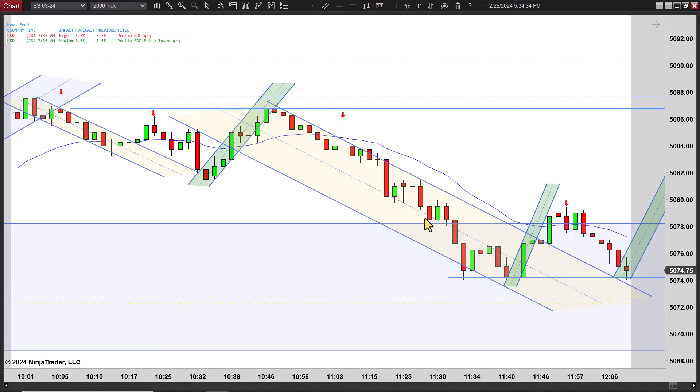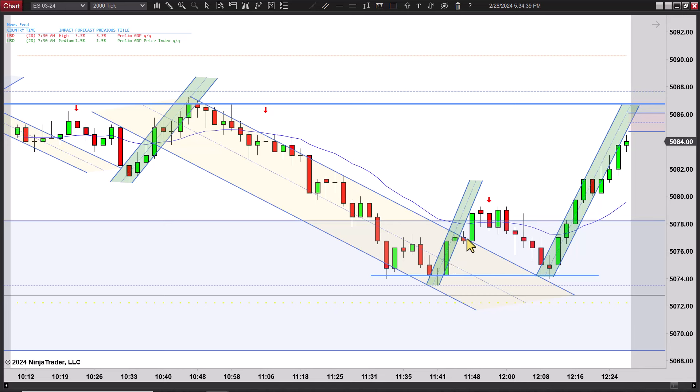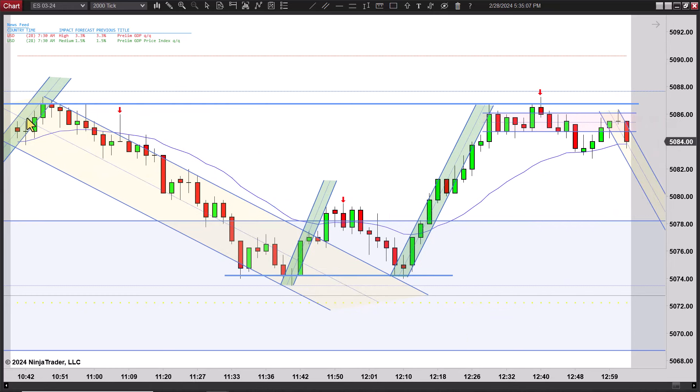Once again it finds resistance up at the same place. You actually get a triple test right here, but look at that congestion — it's bouncing off that EMA every time. Pay attention to the EMA because it's showing it bounce off it every time. If it breaks through, comes back and tests and fails, then you got a failure — that's a first entry, second entry. When it breaks lower there, that's a failure and that's where I want to go short. You can see this takes off and runs on down.